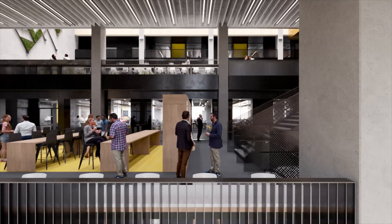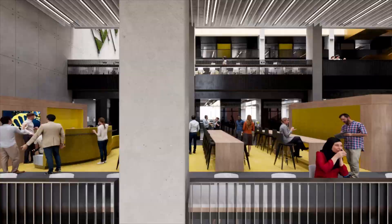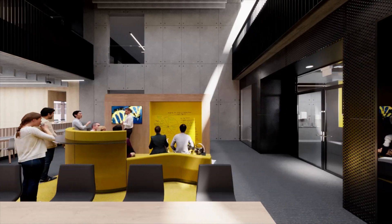Work with students across a range of subjects, from biology and computing to environmental science and engineering, to address the challenges of today in our 200-capacity Superlab.